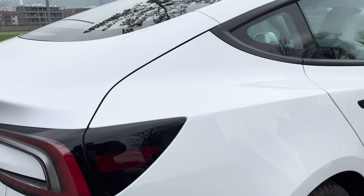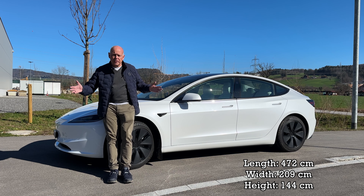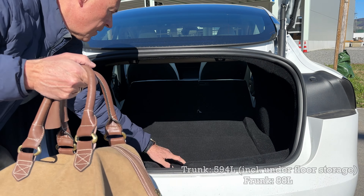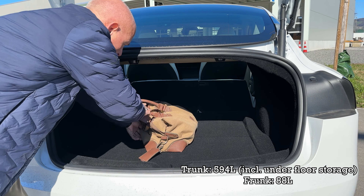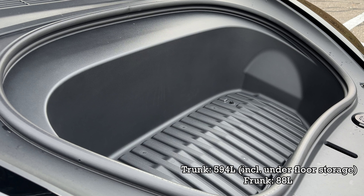The Model 3 is quite a large car — 472 centimeters in length, 209 centimeters with mirrors. You get 594 liters in the rear trunk, and you get another 88 liters in the frunk. So you have plenty of space for your cargo for long trips.